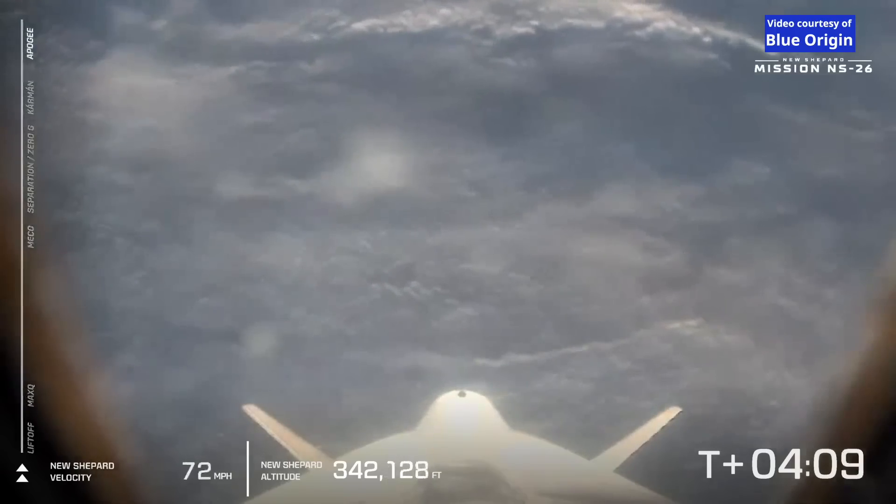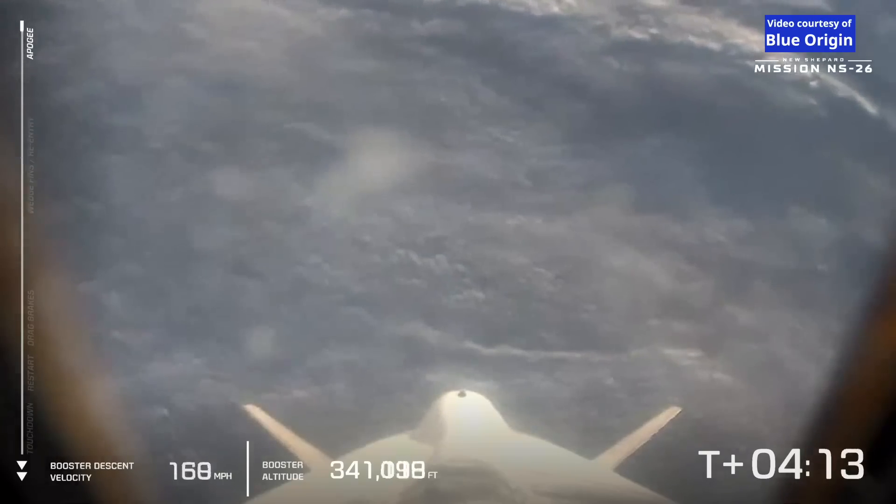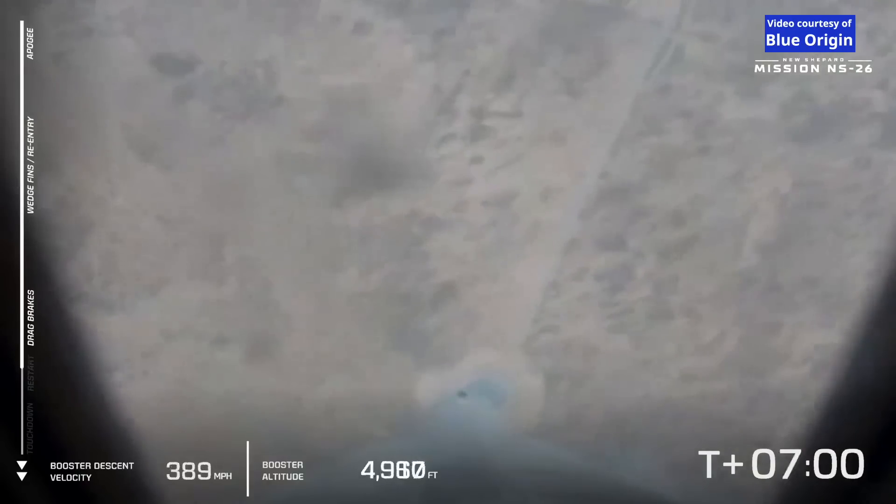And there it is — apogee, about 340,000 feet. We can see the drag brakes have been deployed. There's the relight of that BE-3 engine.